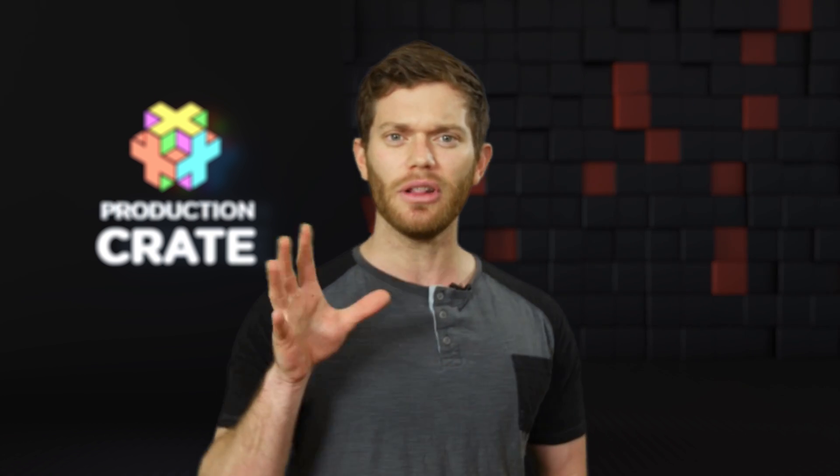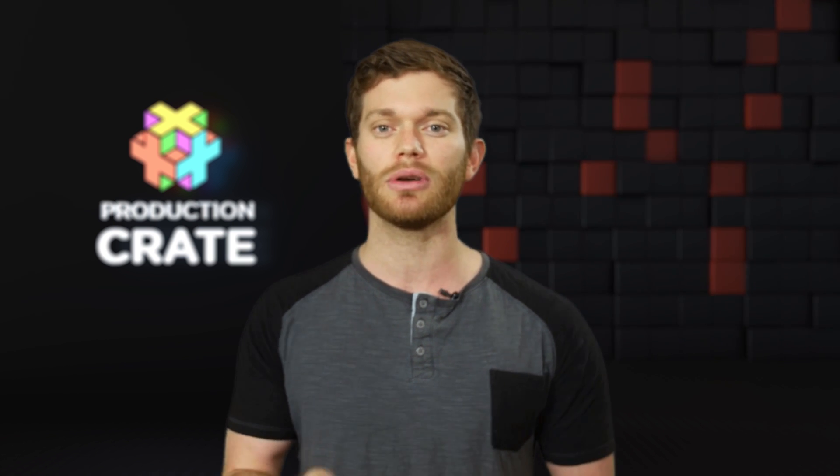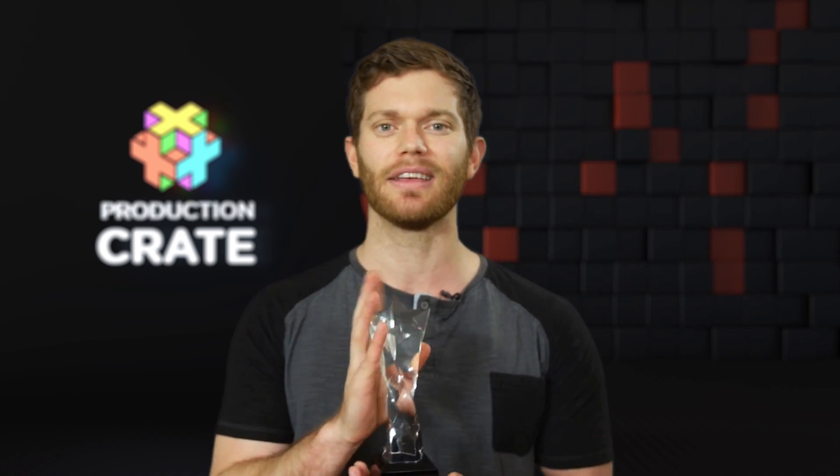Last month I announced the latest theme for the 10-second visual effects contest: the long shot. All entries had to be one continuous shot, either done in camera or tricked out in post-production. We also announced the coolest prize ever — the 2018 Production Crate Trophy. Good luck to the winner. Let's go ahead and take a look at some of those entries and find out who the newest winner is.